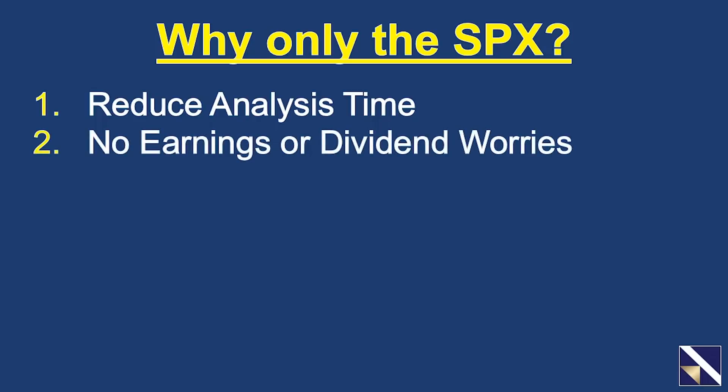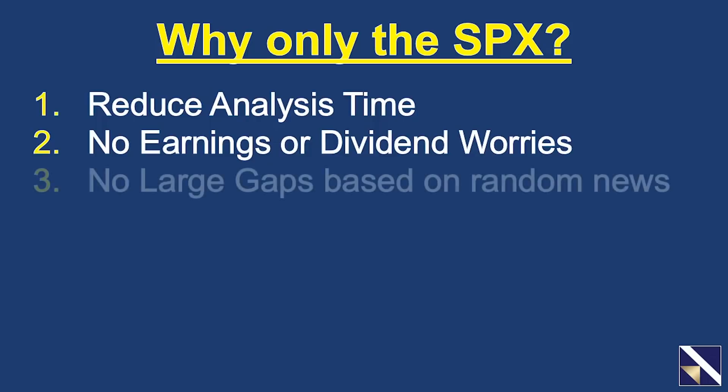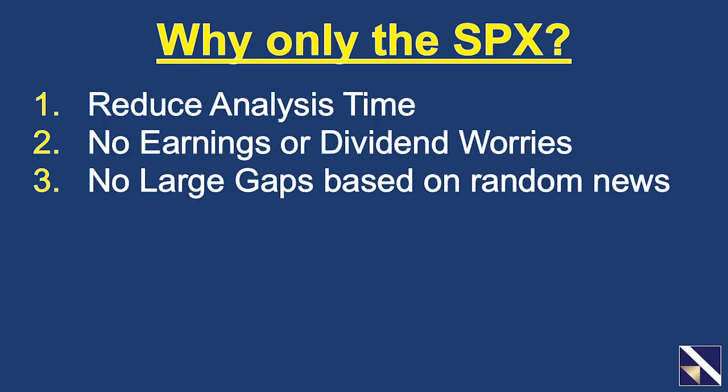Second, there's no earnings or dividend dates to worry about. Plus, there are typically no large gaps based on random news. With stocks, earnings and news reports can play havoc on a stock's price. Since there are no earnings for the SPX index, and since it is broad market based, news reports about individual companies don't affect it to a great degree. It makes it so much easier to trade.